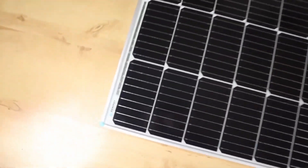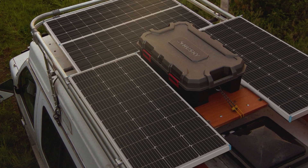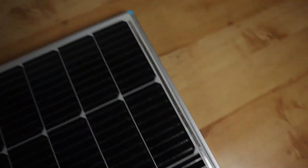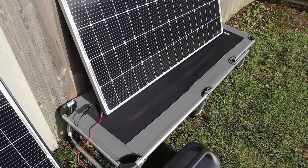The build quality is exceptional, with advanced encapsulation material and multi-layered sheet laminations that protect the solar cells from physical damage and ensure long service life. These features make the panel not only durable, but also capable of maintaining high performance over many years of outdoor use.